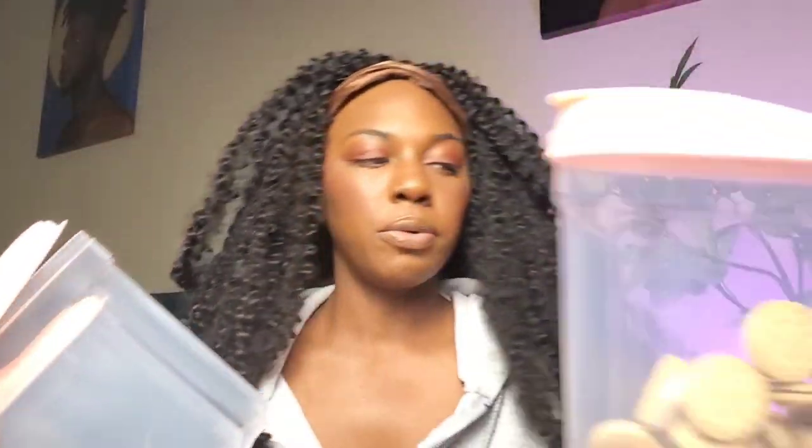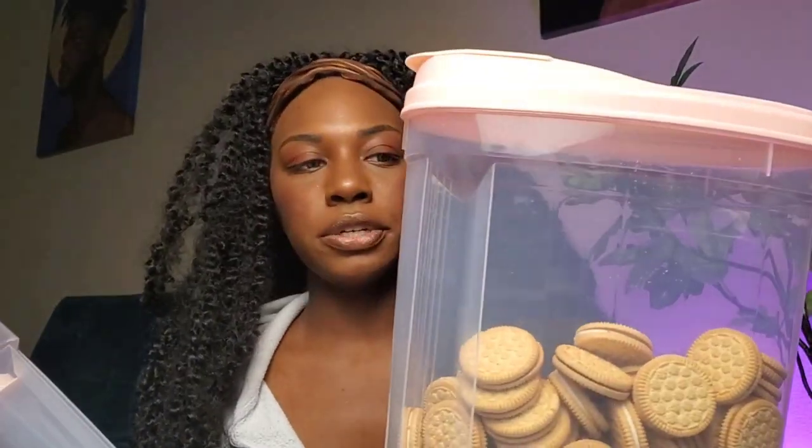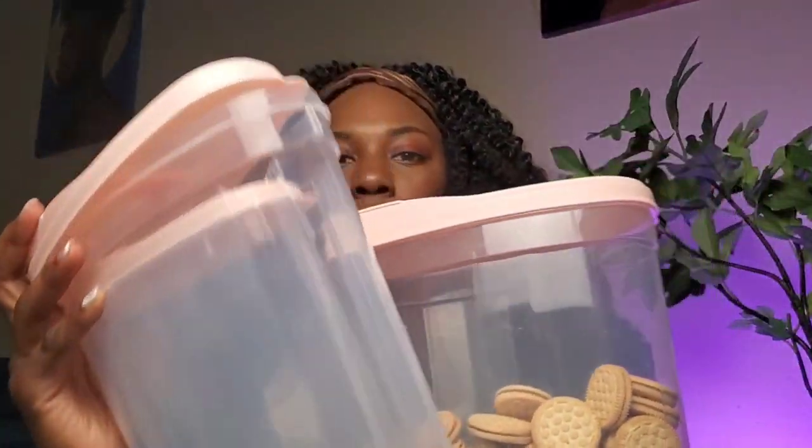This came in a three-pack of storage containers. Here are two and here's the third one — I already filled it with cookies. This was only $9.99, which I thought was great. These are basically to hold cereal but you can put whatever you want in them. A pack of three for $9.99 is great, and they're cute because they're pink.